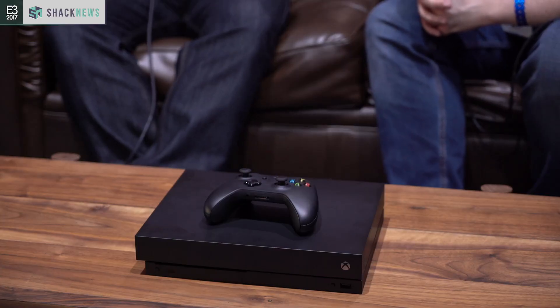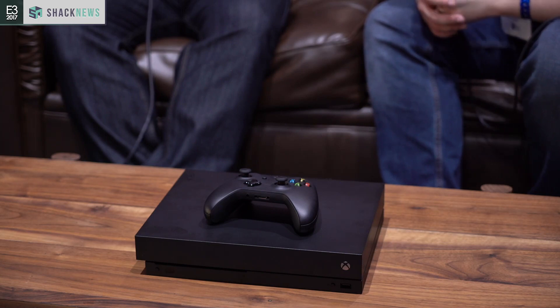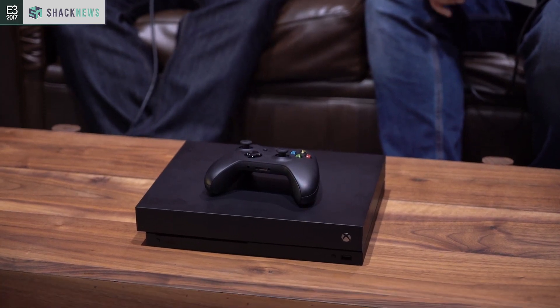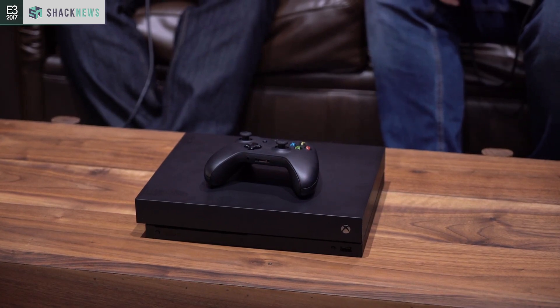So no more Xbox brick to worry about? We moved to an internal power supply with the Xbox One S that we launched last year, and we kept that tradition with Xbox One X. And somehow you were able to miniaturize even further while giving it way more horsepower. It consumes twice the power of an Xbox One S, is two pounds heavier, significantly more powerful — but it is smaller than a One S.